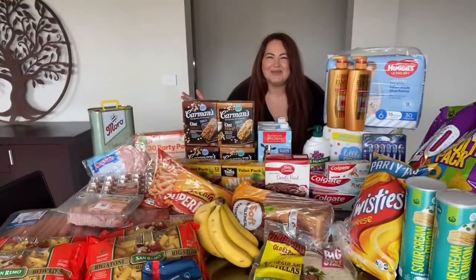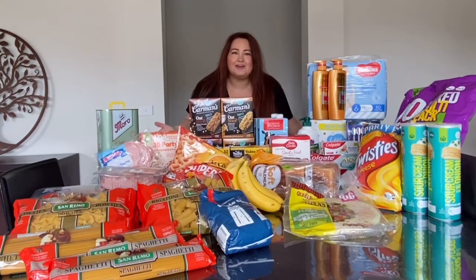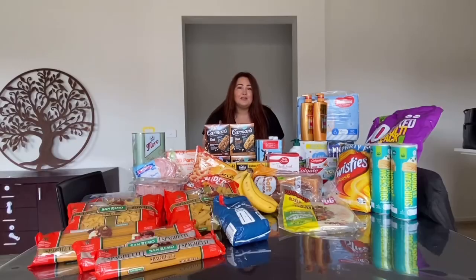Welcome to EJ Makes Us Six and our Woolworths Grocery Haul. If you did watch the intro you know all about our channel and our family. Today is a grocery haul and all the groceries have been purchased from Woolworths — I really enjoy shopping there. I'm going to start today over at the pasta section, so let's get to it.